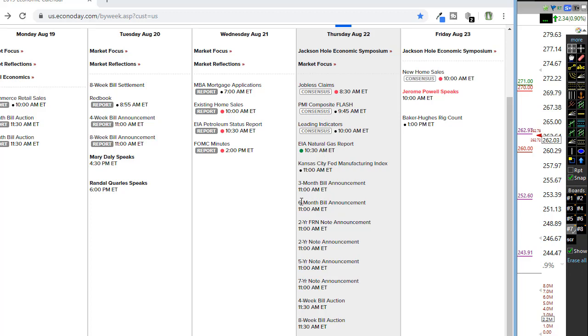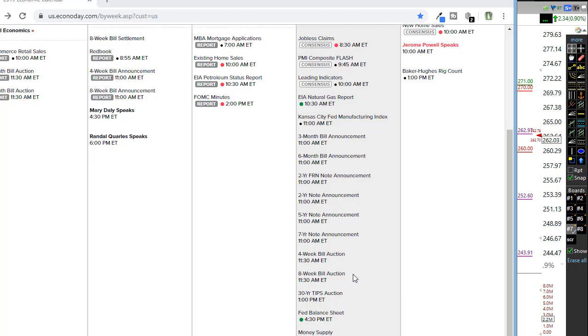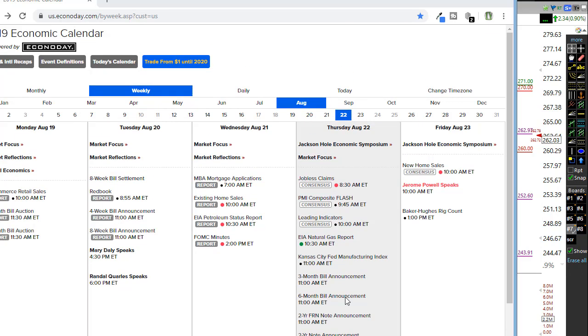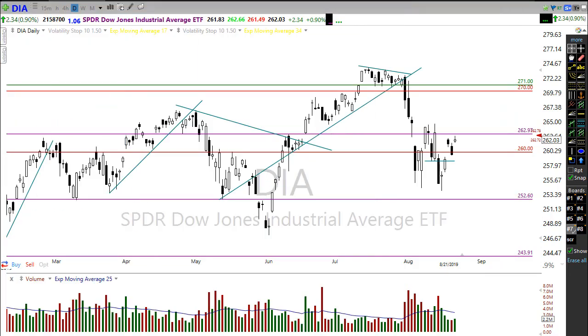Looking out through the rest of the day, the EIA natural gas report is unlikely to move the market, and there's just a whole bunch of bond announcements, bond auctions, up until the Fed balance sheet at 4:30. Don't expect anything in this economic calendar after that jobless number to move us around.